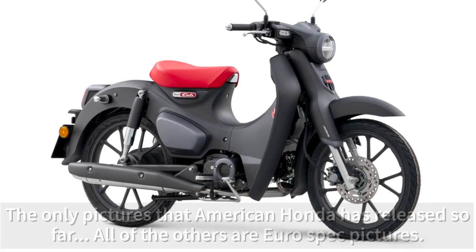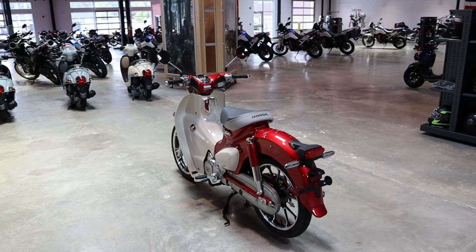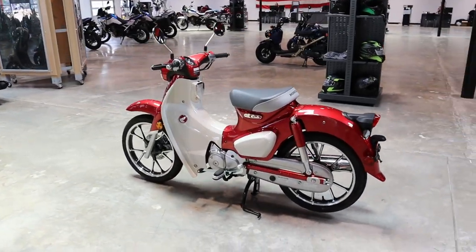And when can we expect to see them in dealers? Honda's release date for the 2022 Super Cub is slated for January 2022.